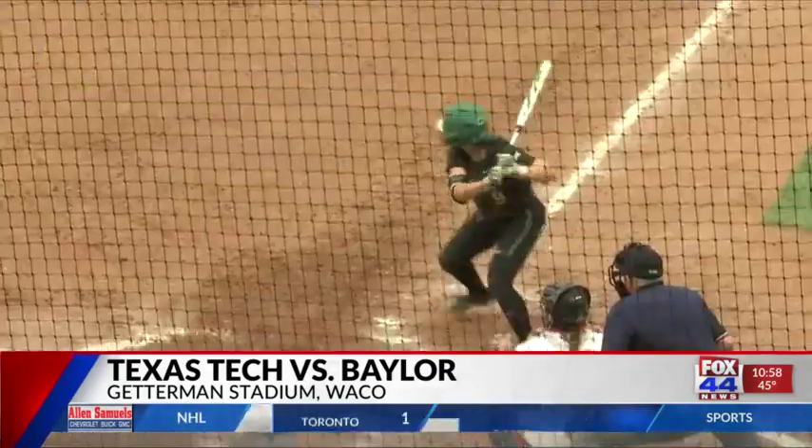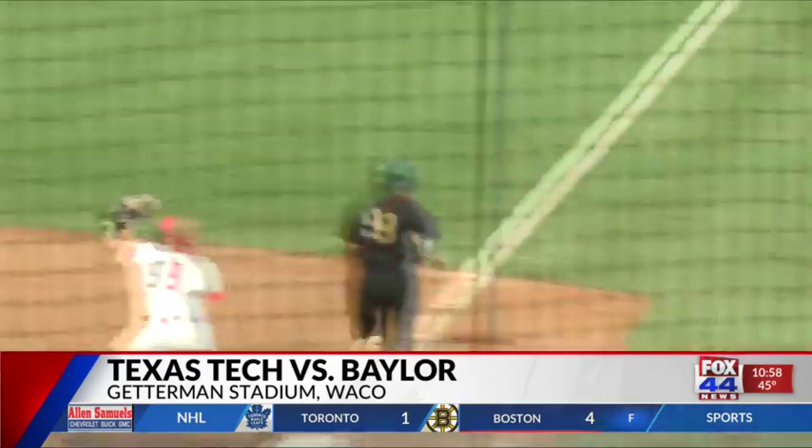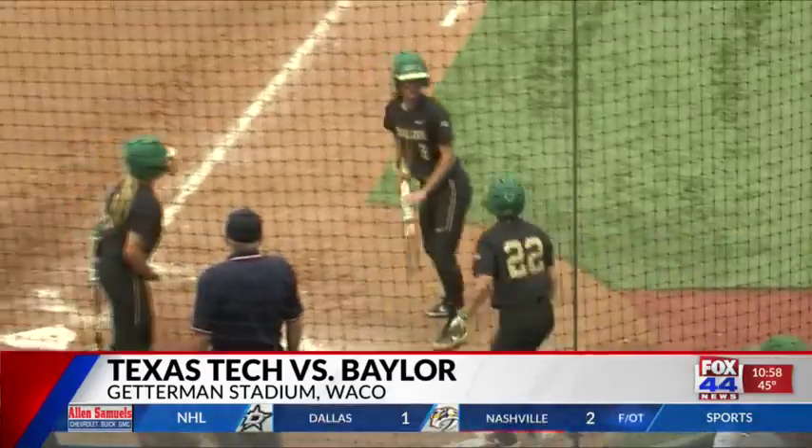Bottom of the fifth, same score, two on with two outs, and Lou Gilbert hits a line drive to second base. She hustles down the line, beats the throw, Smith scores, and Watson is right behind her — we have ourselves a tie ball game at two.